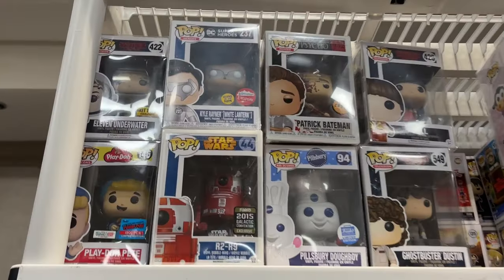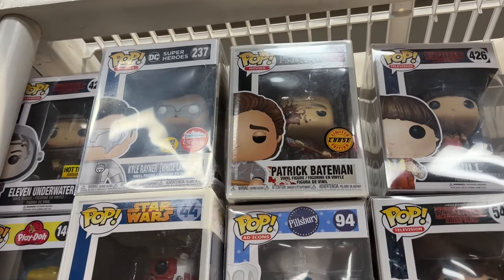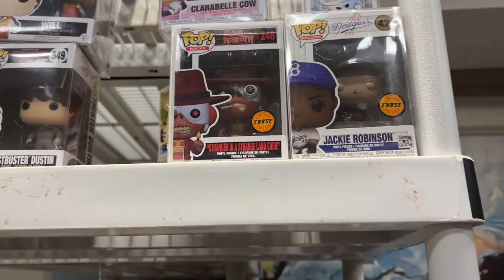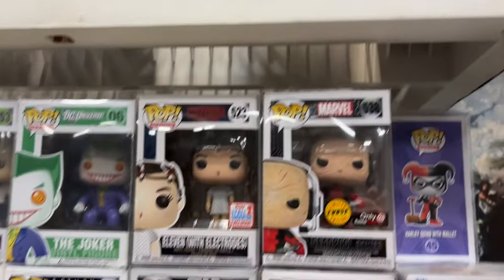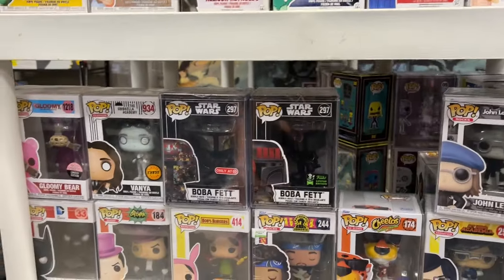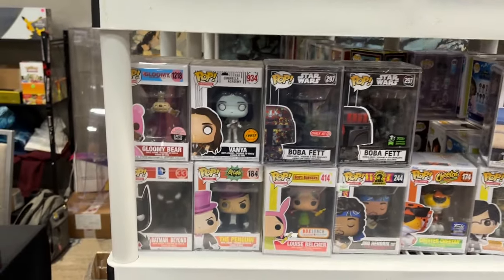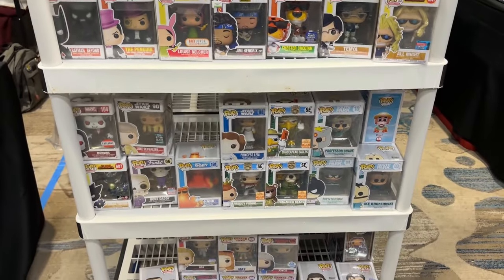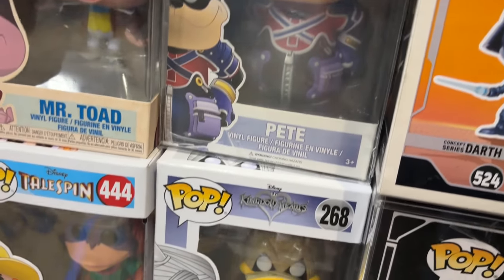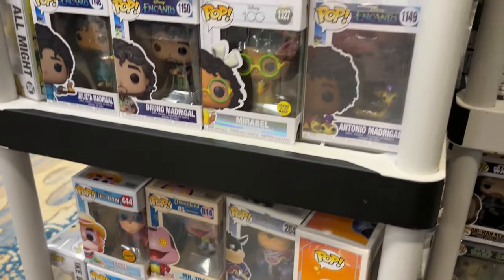You can see over here we have Eleven Underwater Hot Topic exclusive and the Patrick Bateman chase. There are also some chase Funko Pops right here — Iron Maiden, Jackie Robinson, Eleven with electrode, Deadpool Gamer, Eleven with Eggos chase, Emerald City Comic-Con Boba Fett, and a Target-exclusive Boba Fett, Louise Belcher Box Lunch. And you don't really get to see these too often — we got the Kingdom Hearts POP and the Kingdom Hearts Halloween Donald fall convention exclusive.